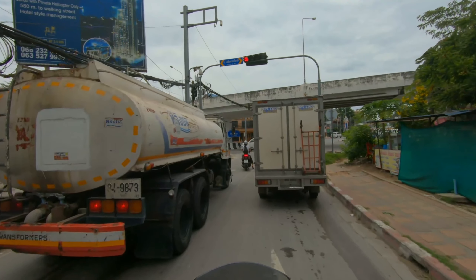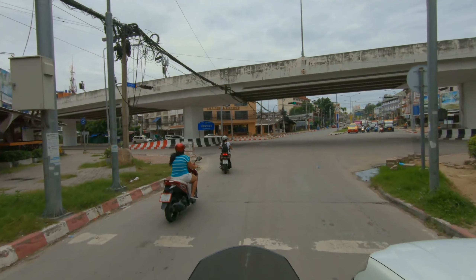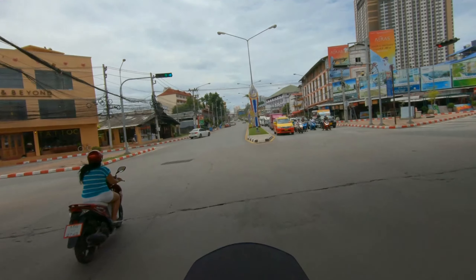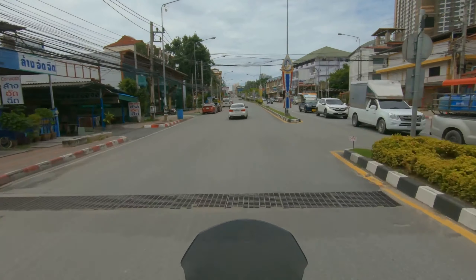For Pratam Nakh people, they're going to have to go the longer way around since they would have gone straight back there. I'm going to go to the top of Pratam Nakh Hill and come down to show you what that looks like from that angle.